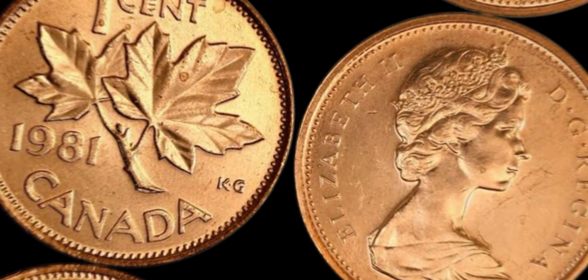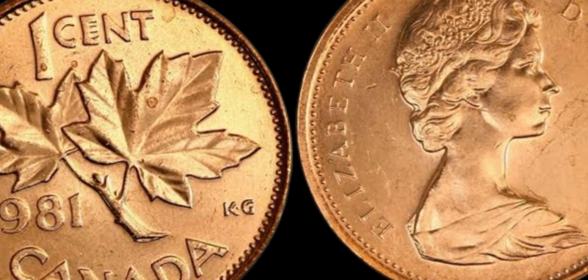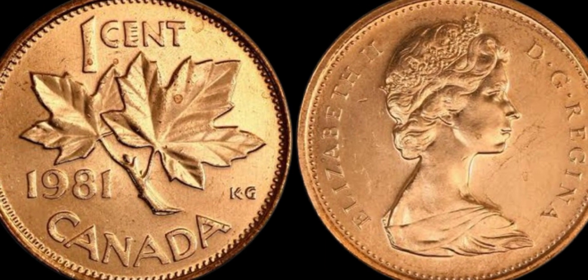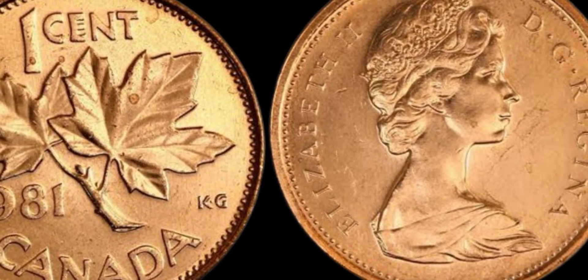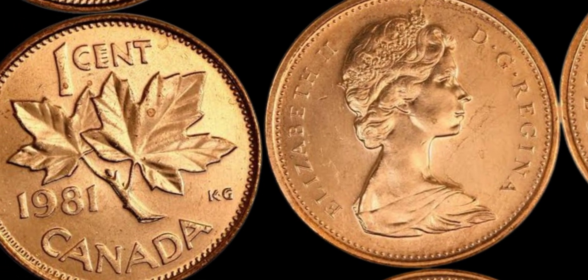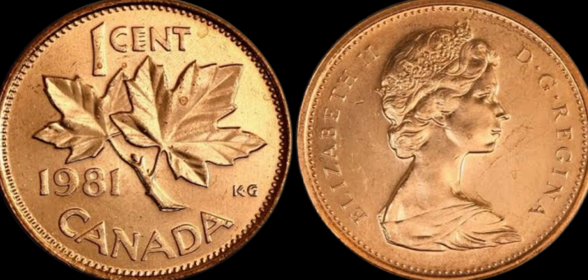We have an incredibly exciting topic to delve into — the 1981 Canada 1 cent coin that is worth a mind-blowing $1.6 million dollars. Yes, you heard that right — a lowly 1 cent coin that has skyrocketed in value over the years. Let's start by diving into the history of the 1981 Canada 1 cent coin. This particular coin was minted in 1981, making it a relatively modern piece in the world of coin collecting. What sets this coin apart is its rarity and unique characteristics that have made it highly sought after by collectors around the world.